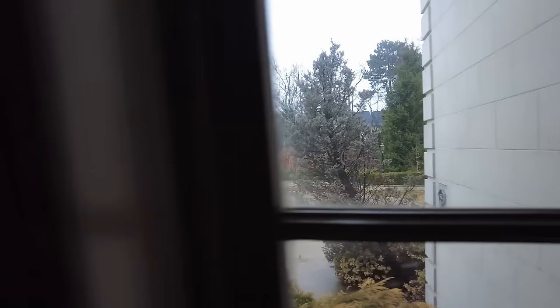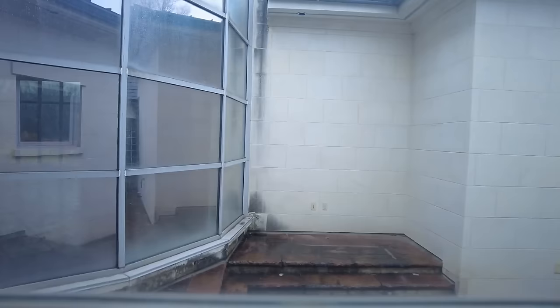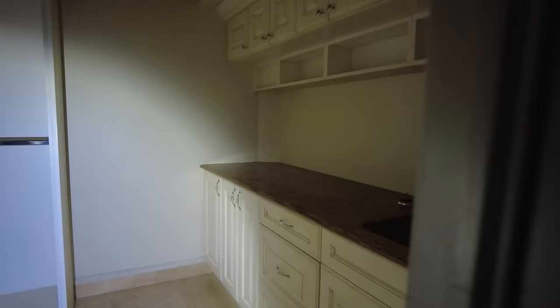Here's another look at the front. There's a sign that says 'do not touch red switch' and 'goodbye.' I kind of think 'goodbye' means that's the simple way of putting it — arm it so you can leave. There's my reflection there, kind of surprised me. Back here is a little laundry pantry room.